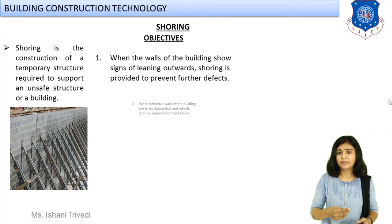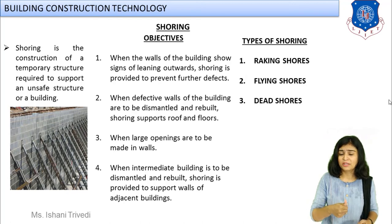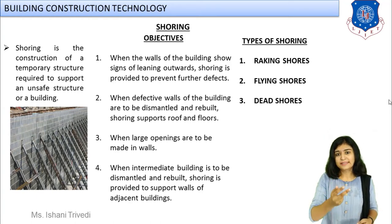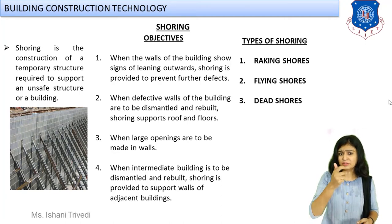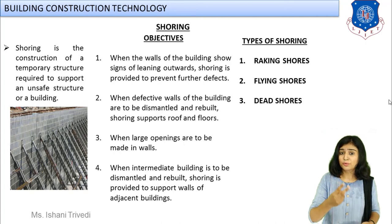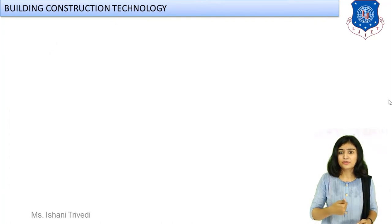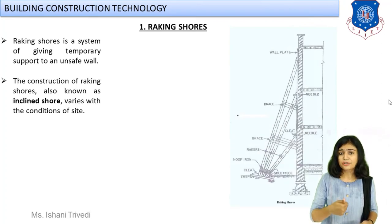Now we discuss another type of temporary work: shoring. Shoring is a type of temporary support provided when your structure becomes unstable or unsafe, or is already leaning — to stop it from leaning further and carry out repair work. It consists of temporary supports in the form of vertical, horizontal, and diagonal braces made up of timber. The difference: scaffolding is provided for external works, while shoring is provided when the building is about to collapse, is weak, or when you want to remove and reconstruct a part. We have three types: raking shores, flying shores, and dead shores.